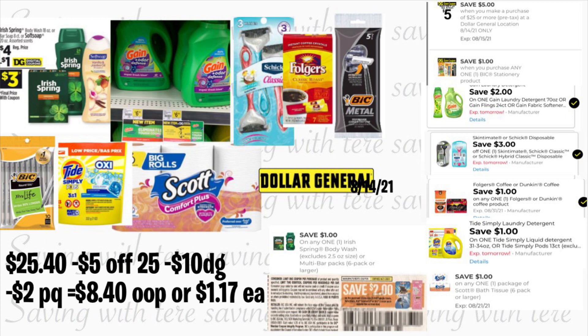Total de esta compra: $25.40 menos su cupón de $5.25, $10 en cupones digitales, y $2 en cupón en papel. Pagaría $8.40 o solamente $1.17 por producto. Acuérdense que para cualquiera de estas compras también pueden agregar las pastas Colgate que están a $1 usando su cupón de $5 — si las encuentran, se ahorrarían otros $2.